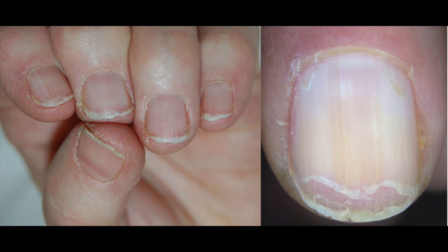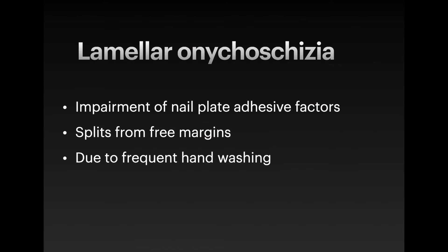Triangular pieces of nail plate may easily be torn off from the free margin, or breaking of the lateral edges could cause transverse splitting. It is typical of patients who wash their hands very frequently, for example homemakers, but also doctors and nurses.